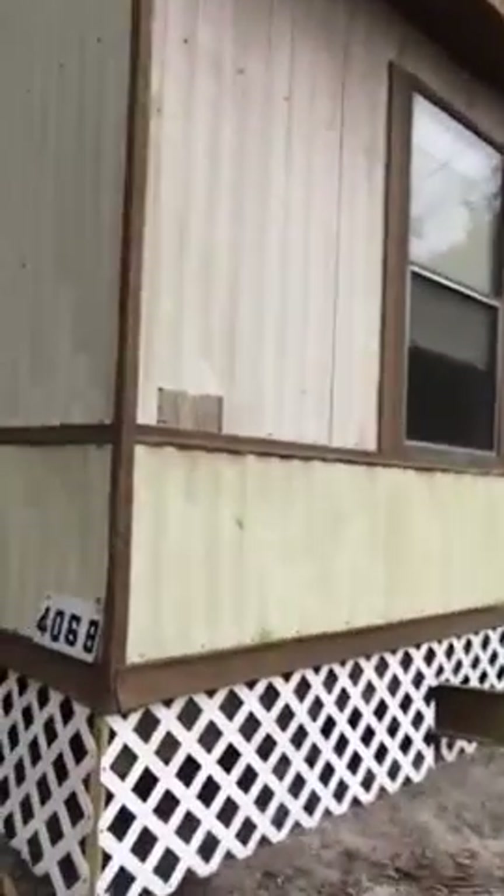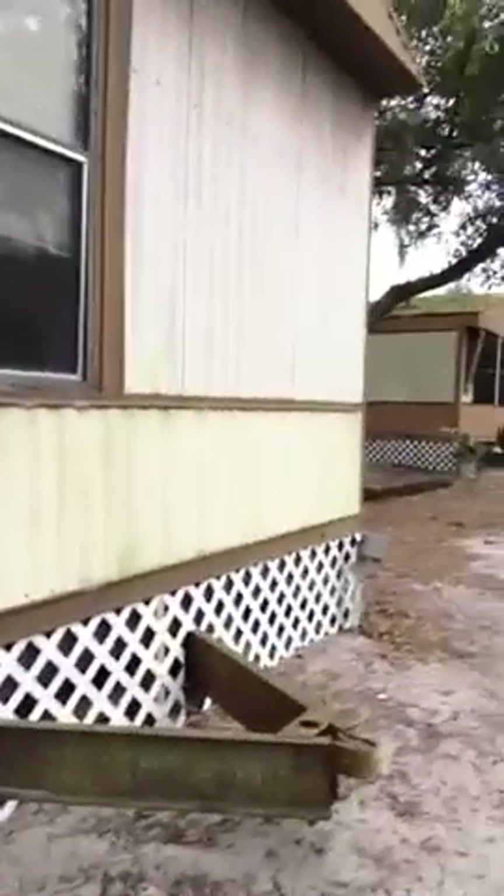One of the first things we did was put lattice underneath the bottom of all the units. When you have the open bottoms of these trailers exposed, they look really bad — adding lattice immediately cleaned up the look of the park. We also focused on the units that needed the least amount of work so we could get them ready and get tenants in there immediately.